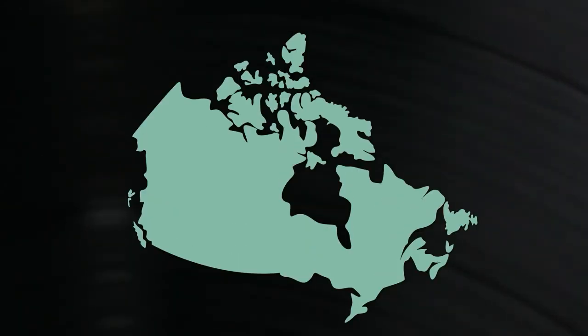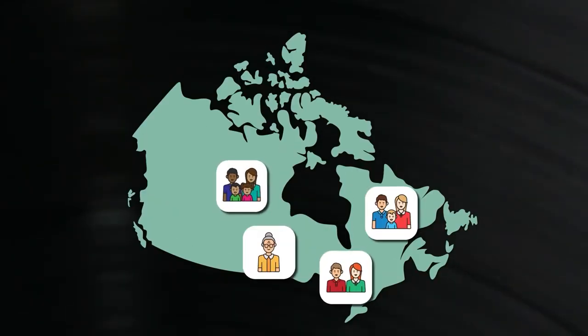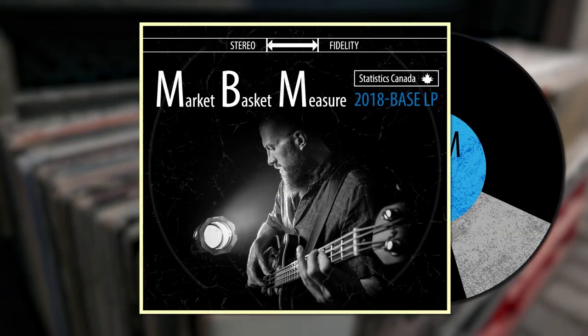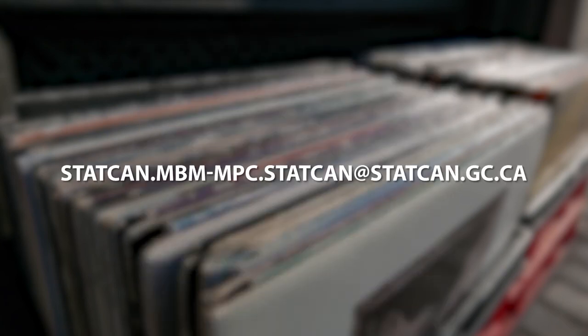This, in a nutshell, is what the MBM tells us about people across the nation. That's why it was so important that we played this record for you. And of course, as always, there's so much more to say. To learn more, please email us at statcan.mbm-mpc.statcan at statcan.gc.ca.